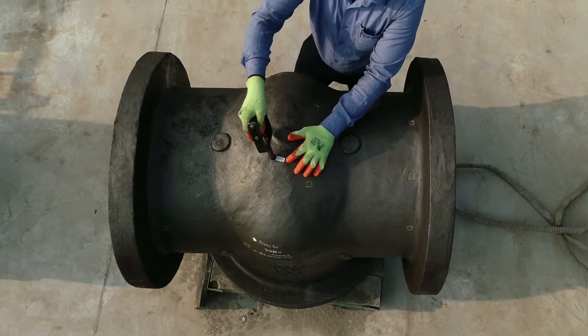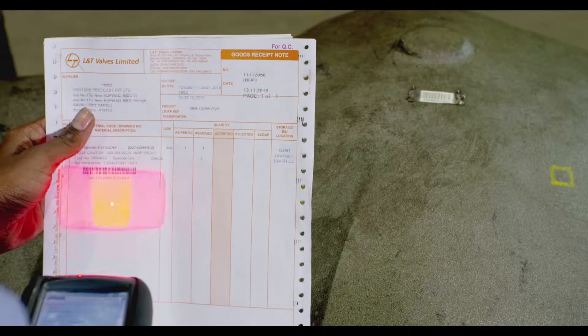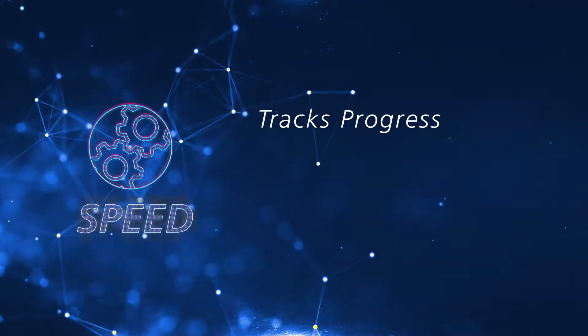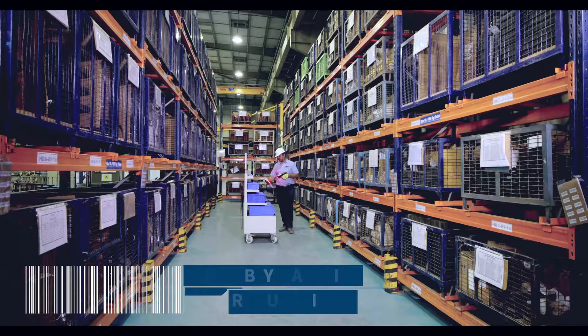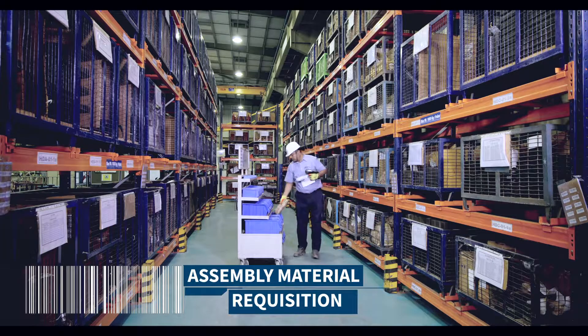Metal barcodes attached to the components provide 100% visibility during the manufacturing process. Speed tracks progress, analyzes variances, and triggers alerts to initiate corrective action. Speed controls BOM configuration, material issue, and inventory management.